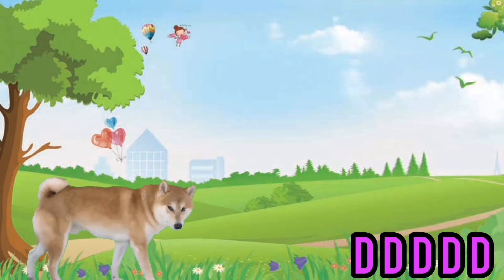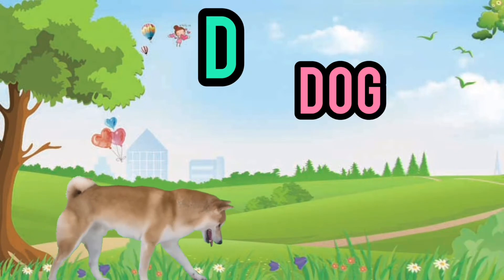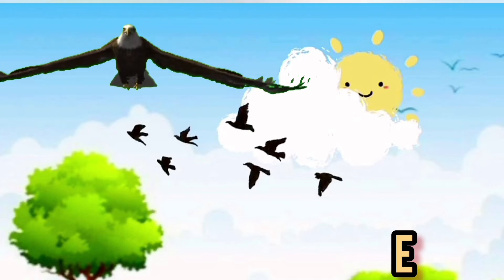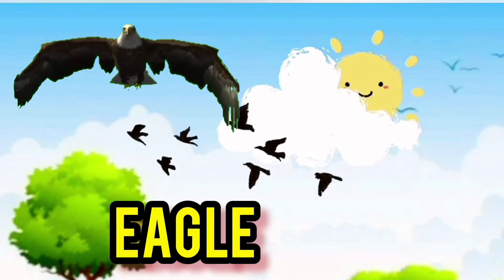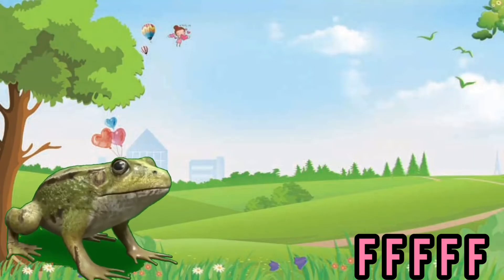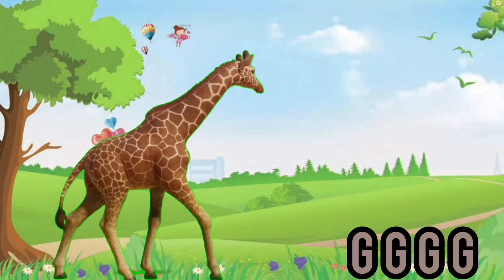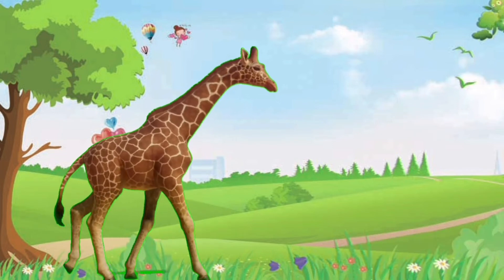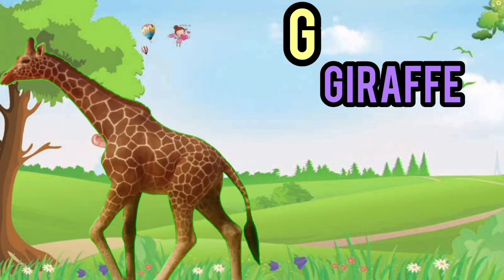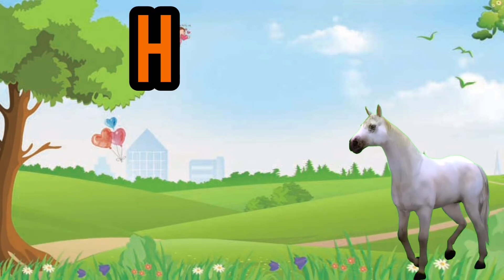The fourth letter is D, D for dog. The fifth letter is E, E for eagle. The sixth letter is F, F for frog. The seventh letter is G, G for giraffe. The eighth letter is H, H for horse.